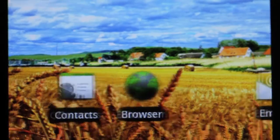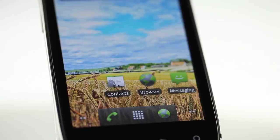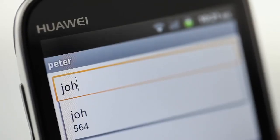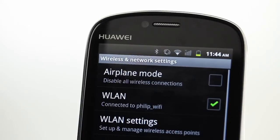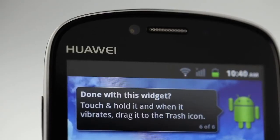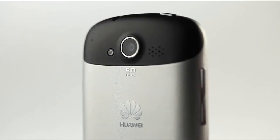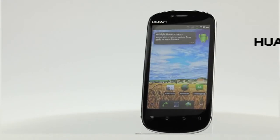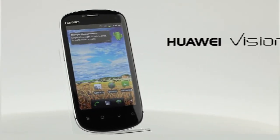Huawei Vision has a full range of messaging capabilities, including SMS, MMS, email, pushmail, and IM. With Bluetooth and high-speed Wi-Fi, staying connected is even easier. Taking photos or making your own videos is simple using the 5-megapixel autofocus camera with LED flash and 720p video recording capabilities. Huawei Vision is the perfect combination of style and technology.